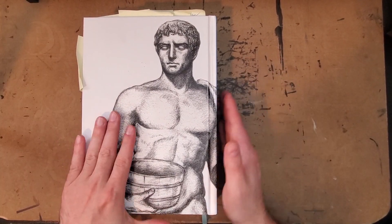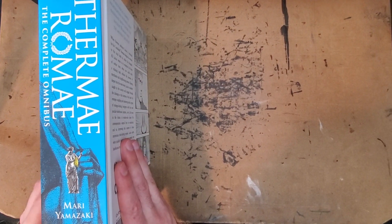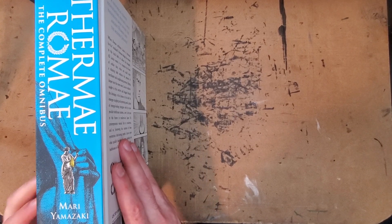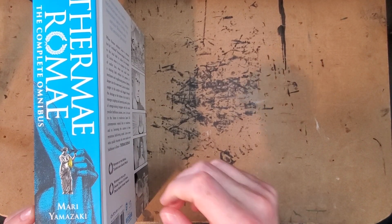It's just a big chunk of a book. This is a book that Tori got me for Christmas — Thermae Romae, not sure how you pronounce that properly.